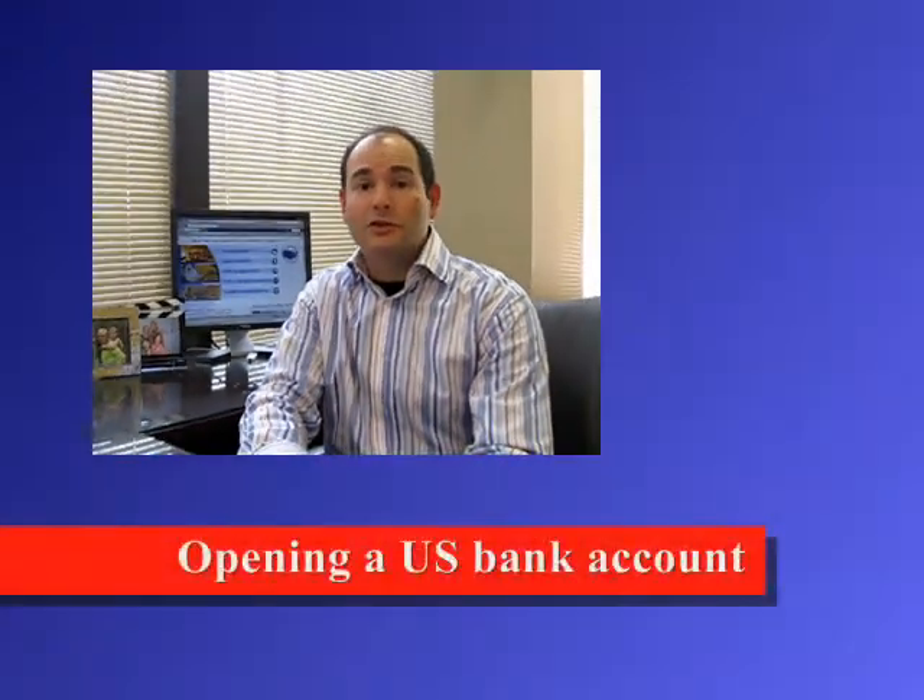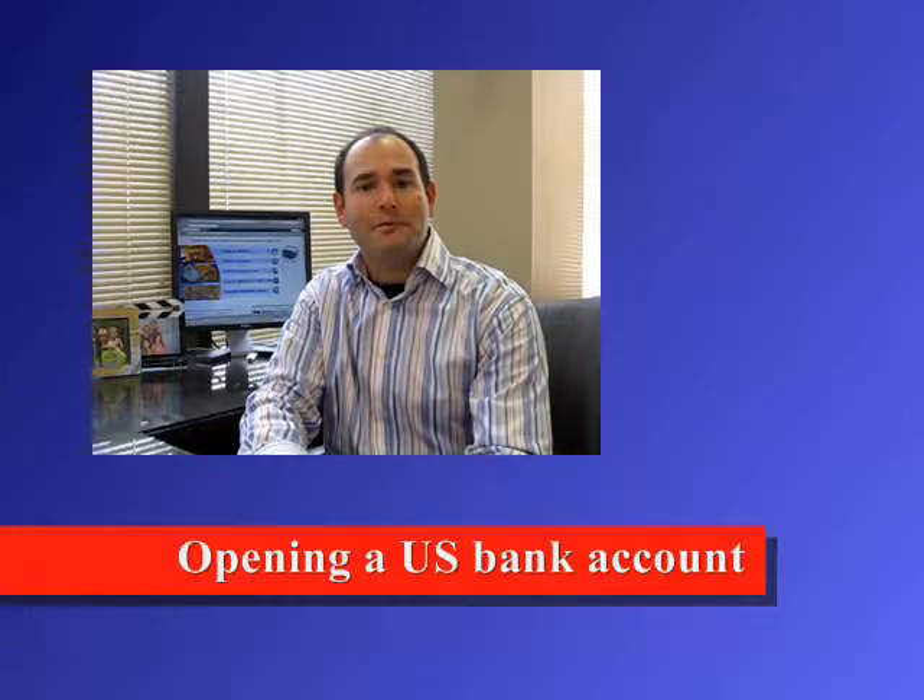The next step after your business is formed is opening up a U.S. bank account. One of the biggest challenges you'll face is attempting to open up a U.S. bank account for your business. Due to U.S. government regulations, opening a business bank account for a U.S. company that is foreign owned can be exhausting, especially if you don't have the right paperwork or you're not present in the United States to open up the account, which is often the case.